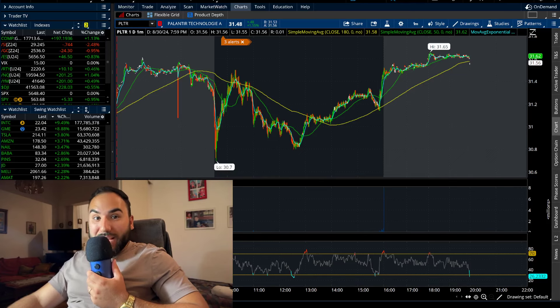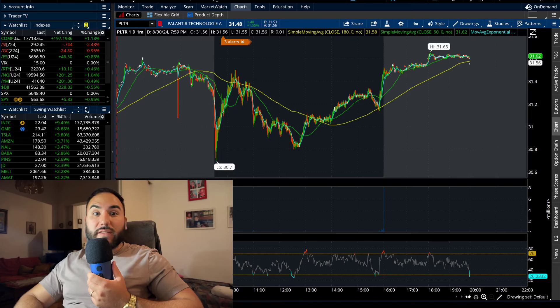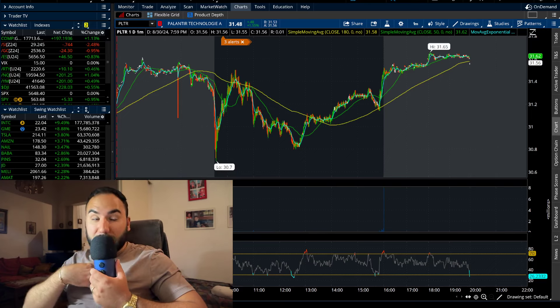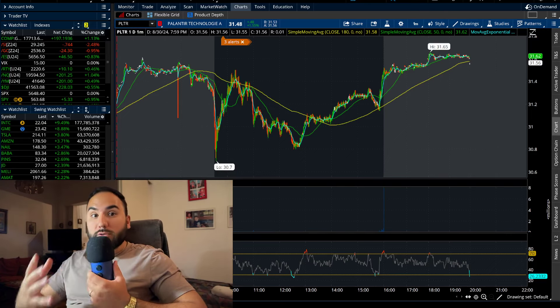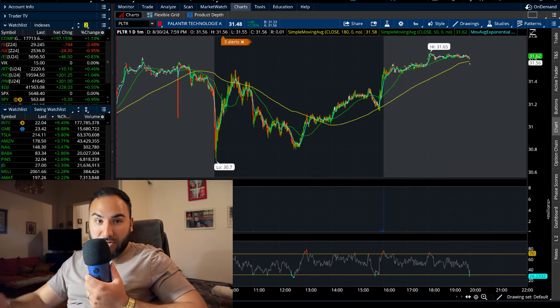We have a massive week coming for Palantir stock. We have to break down the charts in this video, where I see Palantir going this week and what I'm looking to do. Jam-packed video, hit the like button, make sure to subscribe.